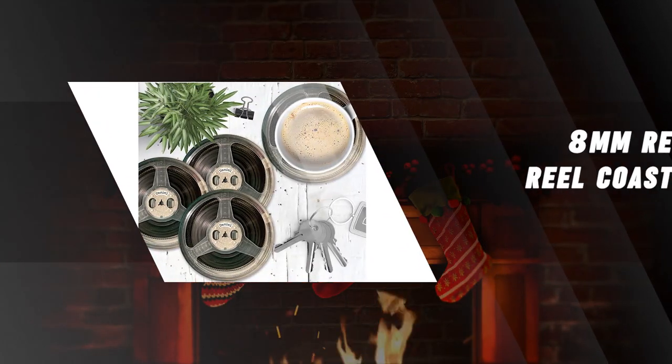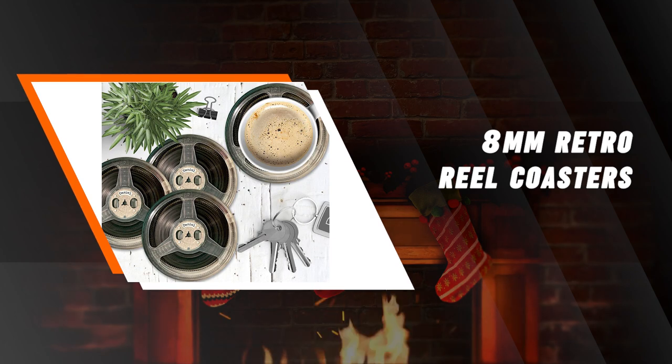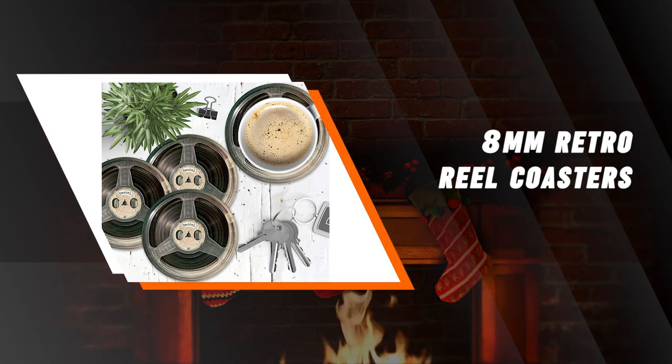8mm Retro Movie Reel Coasters. For the movie fan that enjoys some around-the-house décor, these cool Retro 8mm Movie Reel Coasters could make a fun and unique gift.